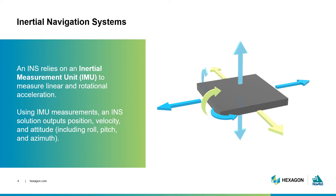IMUs still need an external reference in order to determine your location on the Earth. The INS on its own can only provide measurements in reference to itself — in order to understand where it's situated in 3D space, it requires an external reference. That is where GNSS comes in.